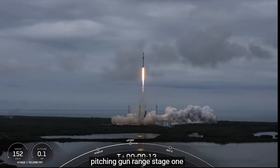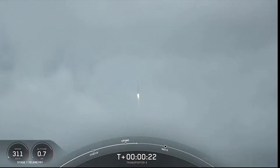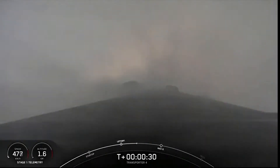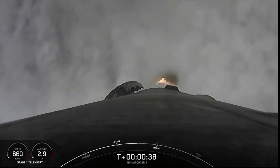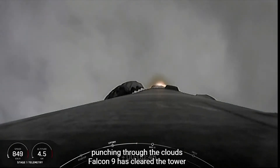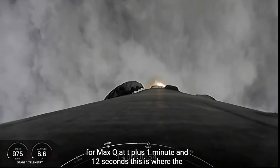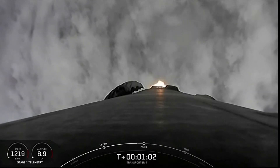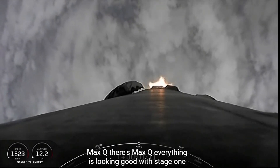Pitching downrange. Stage 1 chamber pressure is nominal. We're at T-plus 40 seconds. Awesome views from Falcon 9 punching through the clouds. Falcon 9 has cleared the tower and we're currently throttling down in preparation for Max Q at T-plus 1 minute and 12 seconds — this is where the stage will experience the maximum aerodynamic pressure. Max Q. Everything is looking good with stage 1 trajectory.